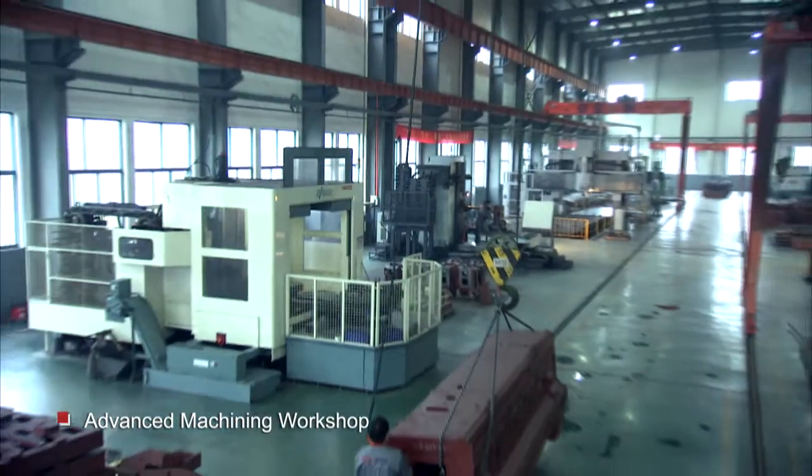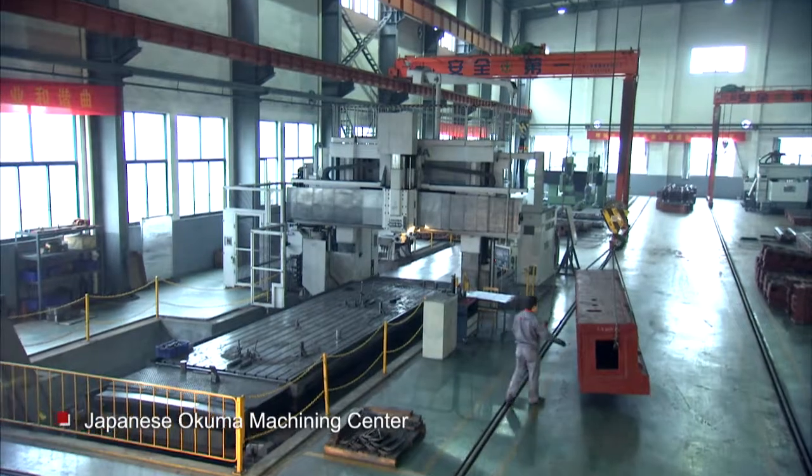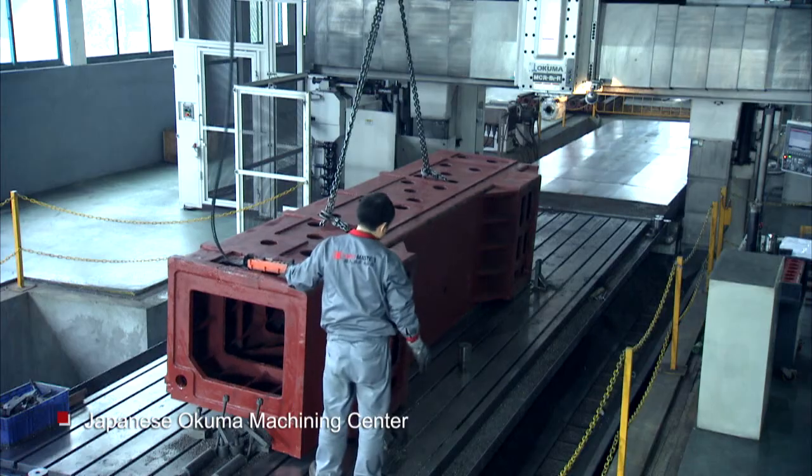World-famous, state-of-the-art, top-grade machining equipment, advanced processing techniques, and skilled and trained operators form a machining team with outstanding machining ability.